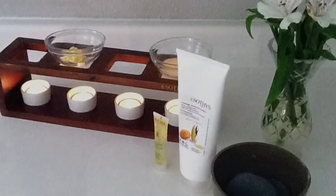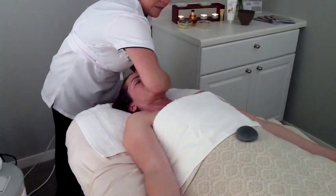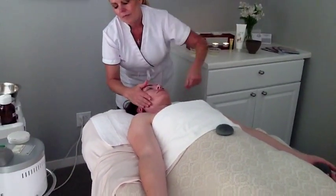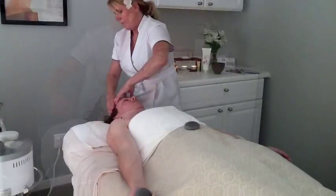She then begins the relaxing Lomi Lomi massage with her forearms and the palm of her hands using Asian Pineapple Serum, rich in powerful antioxidants and vitamin C, followed by African Mango Butter to nourish and soften the skin.